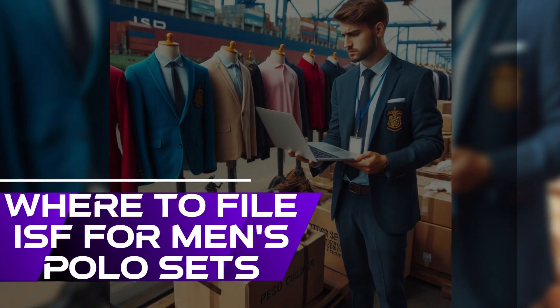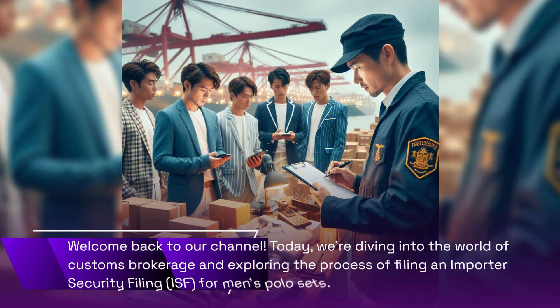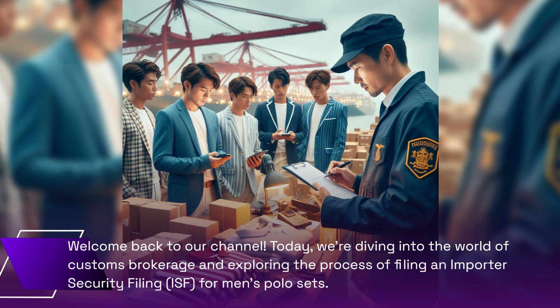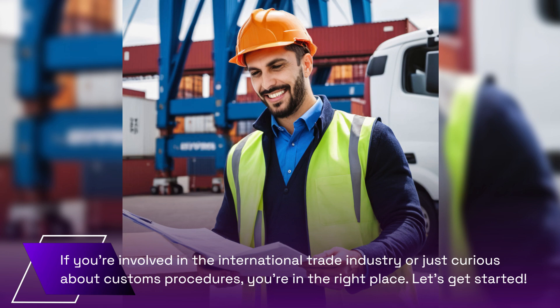Welcome back to our channel. Today, we're diving into the world of customs brokerage and exploring the process of filing an Importer Security Filing (ISF) for men's polo sets. If you're involved in the international trade industry or just curious about customs procedures, you're in the right place.